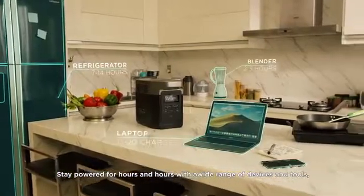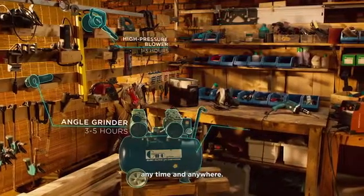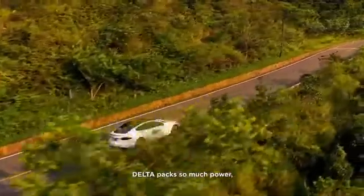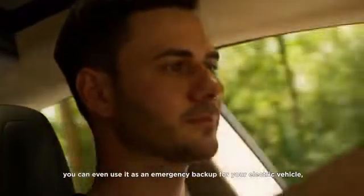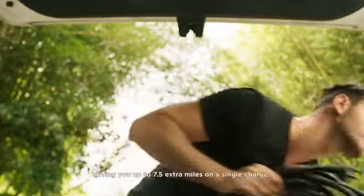Stay powered for hours and hours with a wide range of devices and tools, anytime and anywhere. DELTA packs so much power you can even use it as an emergency backup for your electric vehicle, giving you up to 7.5 extra miles on a single charge.